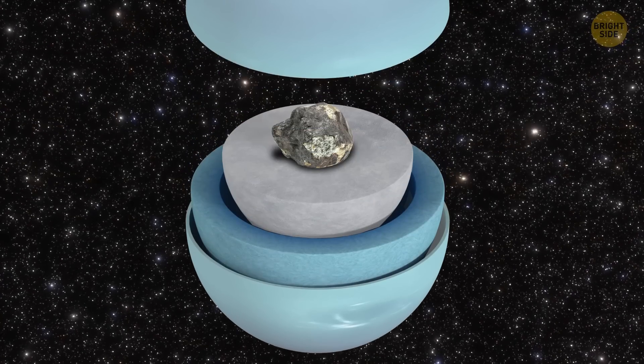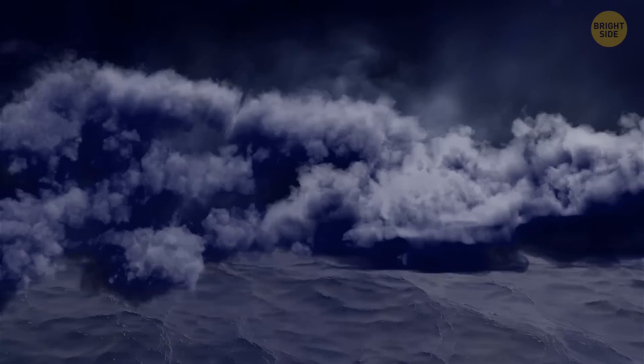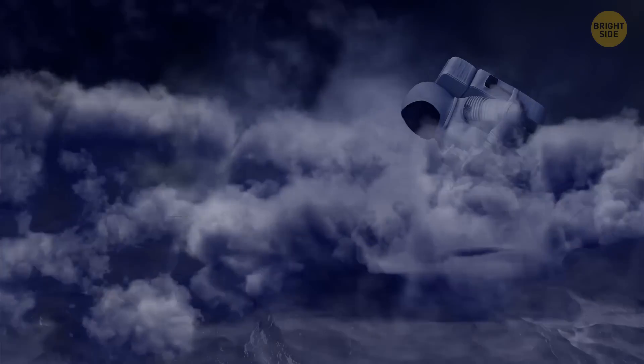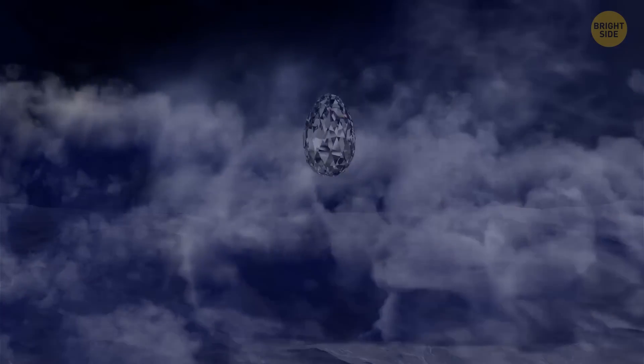Next, you're approaching the mantle. It's a dense fluid made of water, ammonia, and methane ice. It's pitch black, and the extreme gravity makes movement nearly impossible. If you weren't wearing a magical protective suit, the intense pressure could turn your carbon-based body into diamonds before reaching the core.